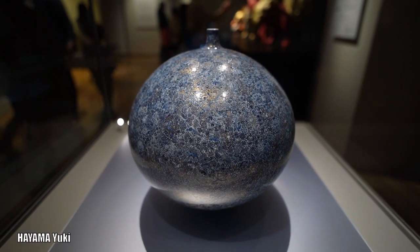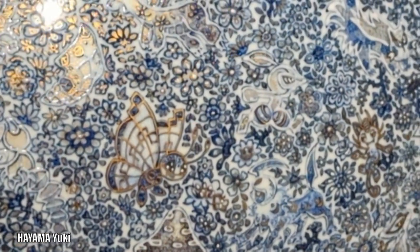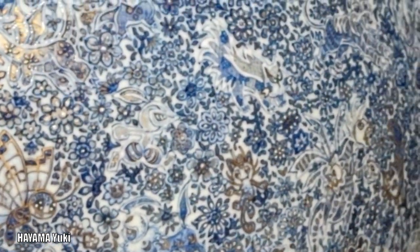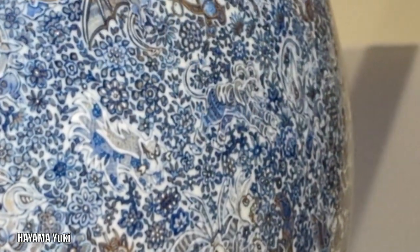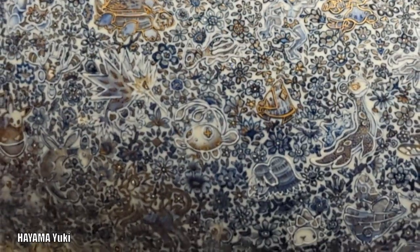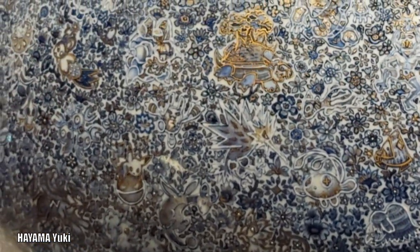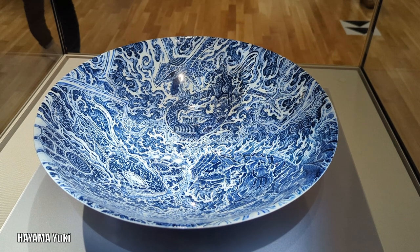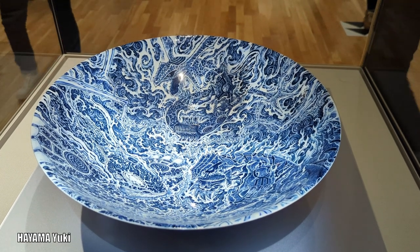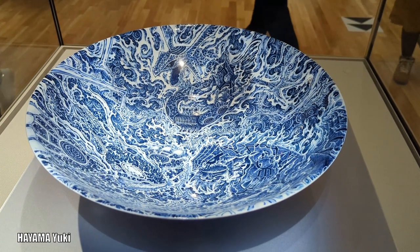Next up, we have this really intricate ceramic ball created by Hayama Yuki. The reason I love this artwork is the details — if you zoom in or take a closer look, you can see over 500 Pokemon within the ball. Can you find Raichu, or maybe your favorite Pokemon? They also created this ball which symbolizes the clash of Groudon and Kyogre, while Rayquaza quells their fury. Can you see all three of them?